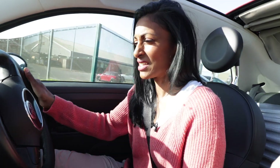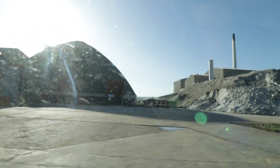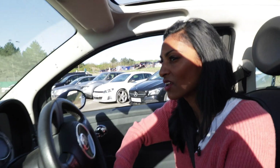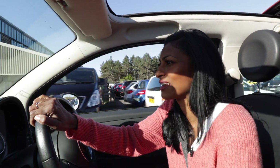We're driving into the mine; we've just been inducted. Safety is key. So this is what our mine looks like — pretty dramatic views. We're heading to Bulby Underground Laboratory, where we will be meeting Ed and Chris, who are technicians.